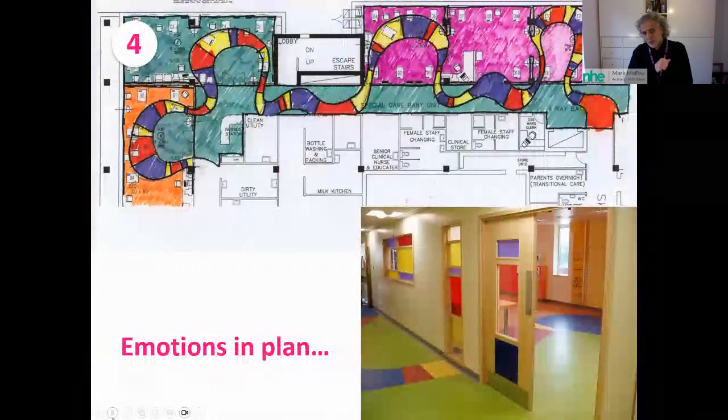We then talked about driving emotions into the plan. I was able to share an experience of losing an unborn child at the hospital where I was designing the neonatal unit. The clinicians said: sometimes life is a lottery — a game of snakes and ladders. You roll a six and land on a snake; roll a one and land on a ladder. That gave me the hook to drive an idea about chance into this design — showing that you can take personal experiences and drive them into interior design to give it real meaning.